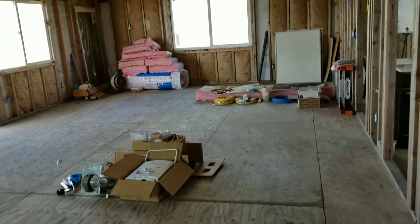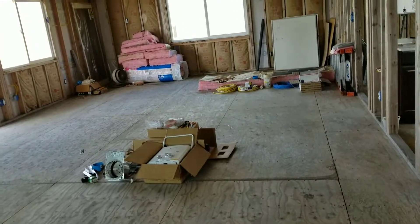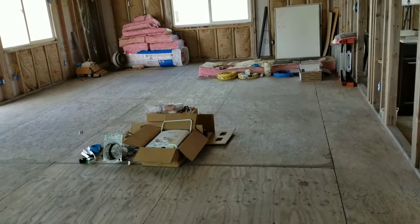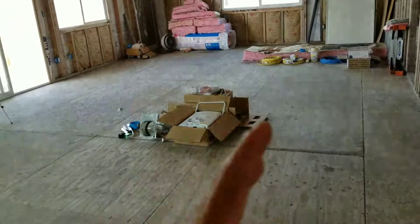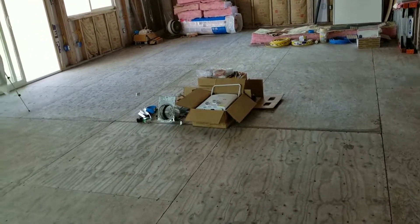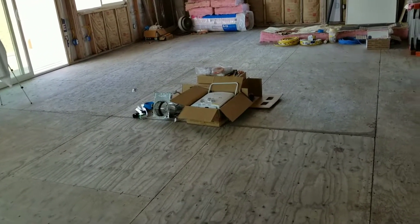Carpet is just going to get dirty and messed up. Carpet is cheap so it can be easily replaced over time, but compared to the cost of tile or hardwood floors, I am thinking about just going with tile or hardwood floors. I went down and was looking at options yesterday.